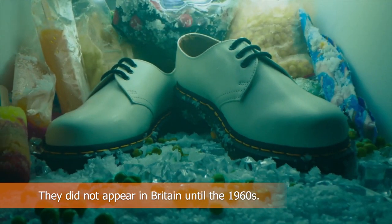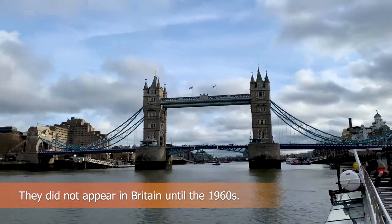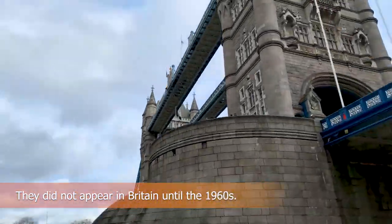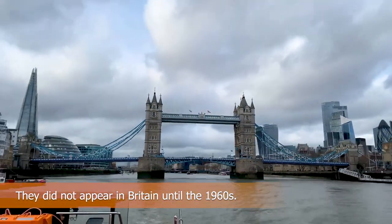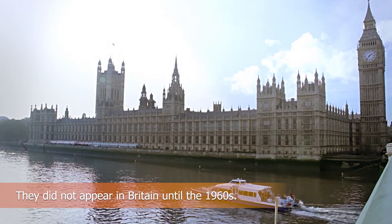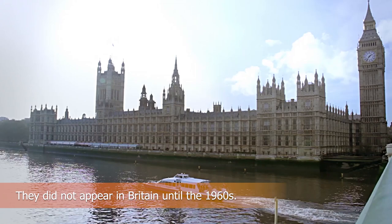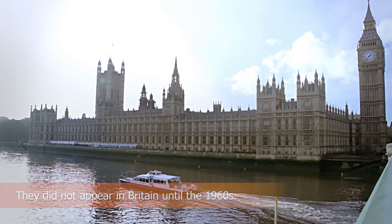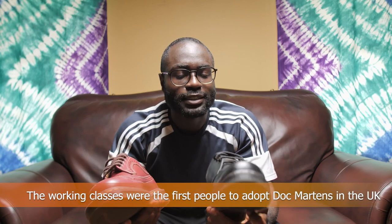The demand for Martins and Funk's boots grew to the point where they decided to expand internationally. The exclusive rights to produce and market the boots in the UK were purchased by the Griggs Group, a British footwear manufacturer, in 1959. To appeal to the post-war British population, Griggs changed the name of the boots to Dr. Martens, added the recognizable yellow stitching, and somewhat altered the design of the shoe.